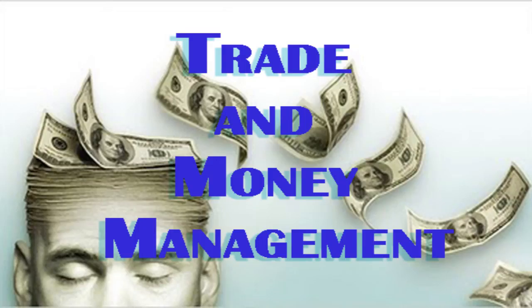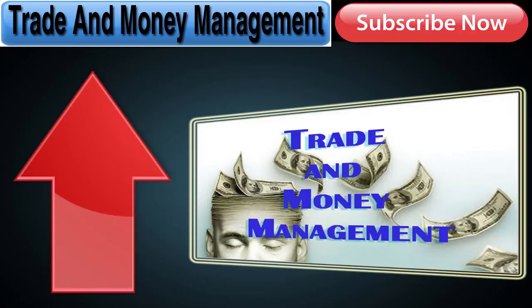Hey traders, some of the biggest things that make you a successful trader are really learning the art of trade management and really good money management techniques. I've just recorded a video walking through all the steps that's really going to help you. Click on the box above that says trade and money management to get access to this video right now.